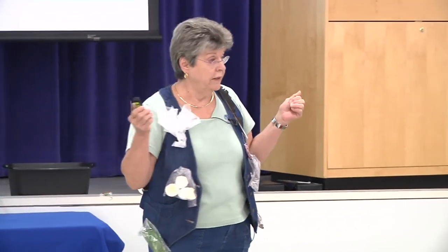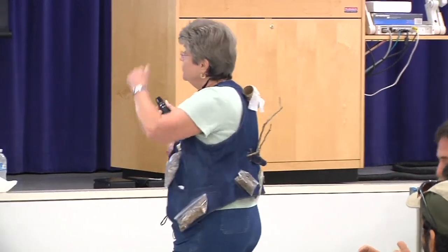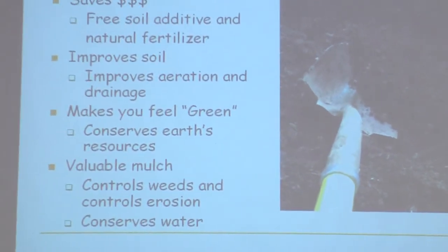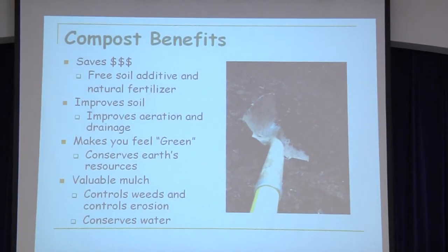What are the benefits? To me, the first one is the most important — that's the dollars. That's why I usually wear green, because I like the color of money. We can save dollars by doing our own composting. We don't have to go out and buy. So therefore, that's very important to me.